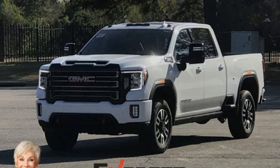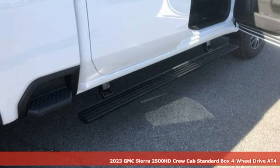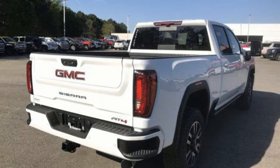Here's a 2023 GMC Sierra 2500 HD. GMC, it's not just a vehicle, it's a professional-grade tool. And with features like these, every drive is a pleasure.